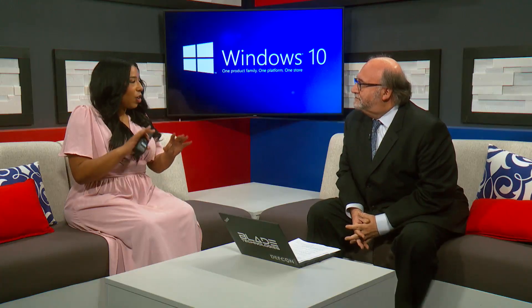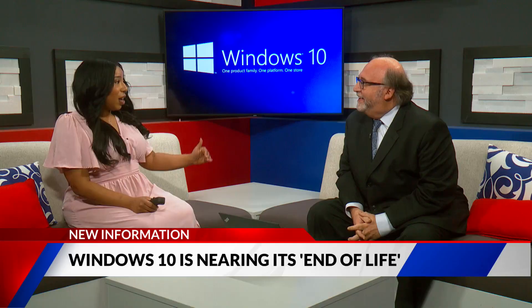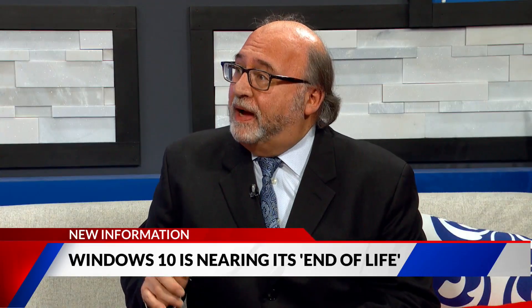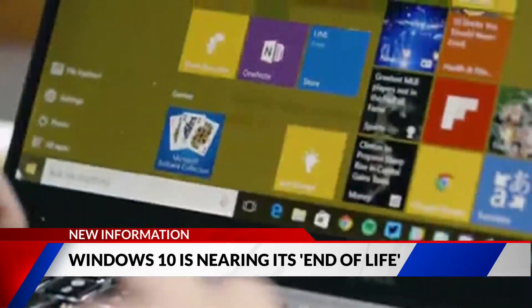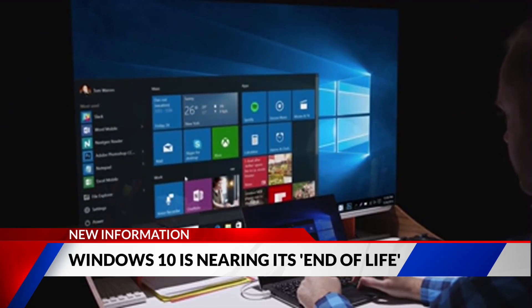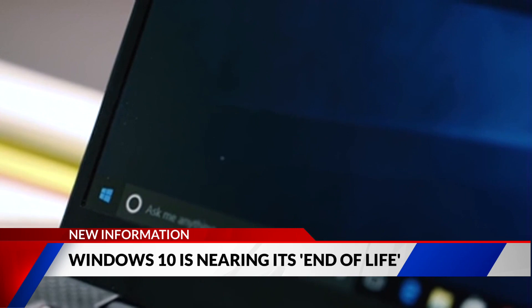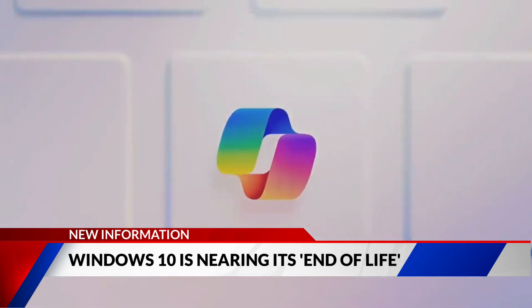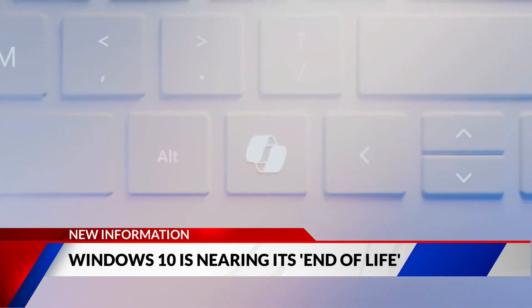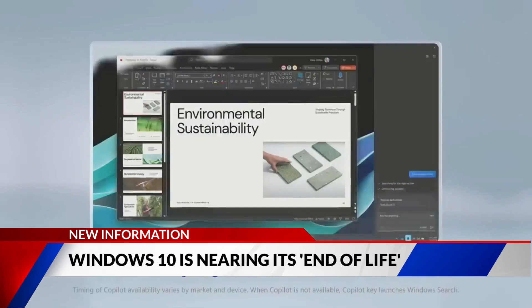For people watching who don't even know if they have Windows 10 — here's how to make that upgrade. You can search for what's called the Microsoft PC Check Tool for Windows 11. It's free, you download it, run it on your computer, and it comes back and tells you what you need, or says you're ready for Windows 11. It really depends on how old your computer is. Machines that are about five years old is kind of the cutoff — if you've got something older, you might not meet the requirements.